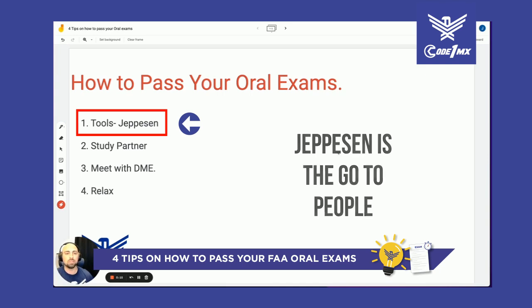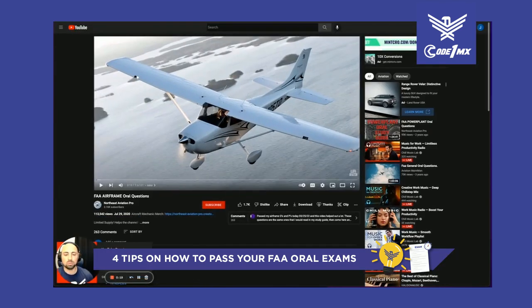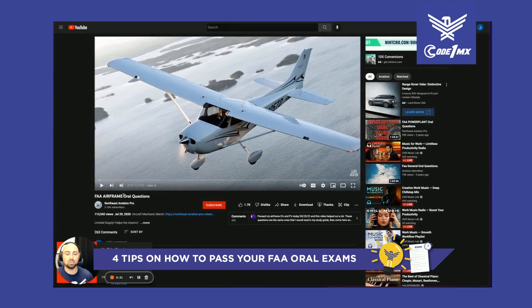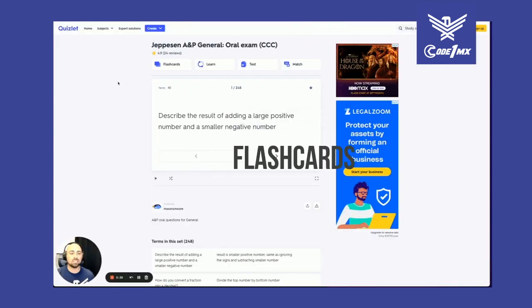The first tip is tools — Jeppesen is the go-to resource. Right here on YouTube there are oral questions you can look up, like FAA general oral questions. You can go to Airframe and Powerplant and read them while driving to school, driving home from work, on a long drive, or while taking a walk in a park.